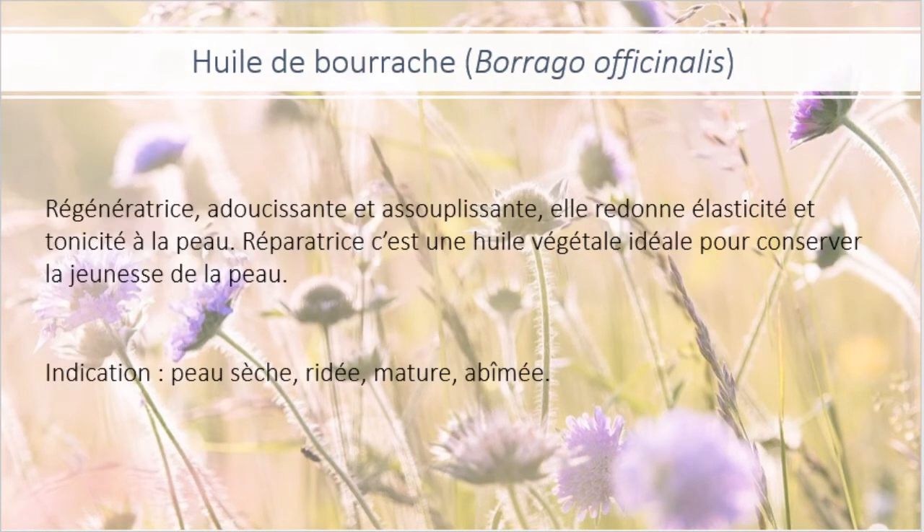L'huile de bourrache, c'est une autre huile que j'affectionne particulièrement. Elle est un peu dispendieuse par contre, mais elle est tellement bénéfique, tellement de beaux bienfaits. Elle est régénératrice, adoucissante et assouplissante. Elle redonne élasticité et tonicité à la peau. Pour la peau qui est relâchée, l'huile de bourrache est tout à fait indiquée. Elle est réparatrice, c'est une huile végétale idéale pour conserver la jeunesse de la peau. Pour les peaux matures et sèches, c'est vraiment une très belle huile à intégrer dans votre sérum. Comme elle est dispendieuse, vous pouvez la mettre en plus petite quantité.